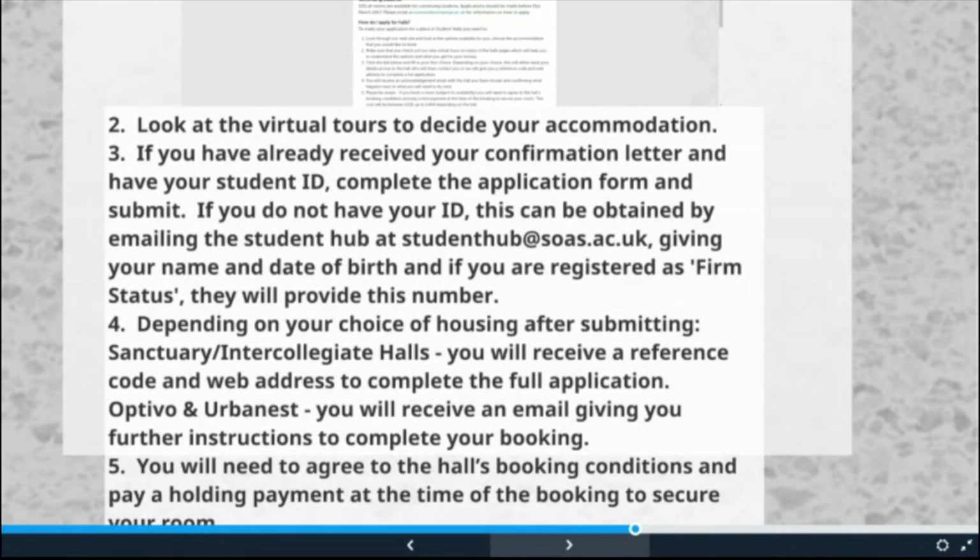Once you've filled in the application form and submitted it, you will receive information on how to proceed depending on which hall you've applied for. If it's Urban Est or Optivo, your application will be sent straight to the residence office and they will contact you with further information. If it's Sanctuary — so Dinwiddie, Paul Robeson, or any of the intercollegiate halls — you will be given a reference code and web address to complete the application. Your application has not been registered until you have completed that second process. You will be contacted directly with any offers or further information. To secure your chosen accommodation, you will need to agree to the hall's booking conditions and a holding payment of between £230 and £400, depending on the hall.